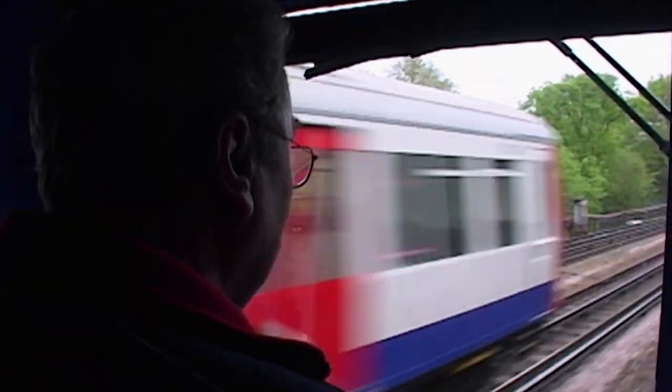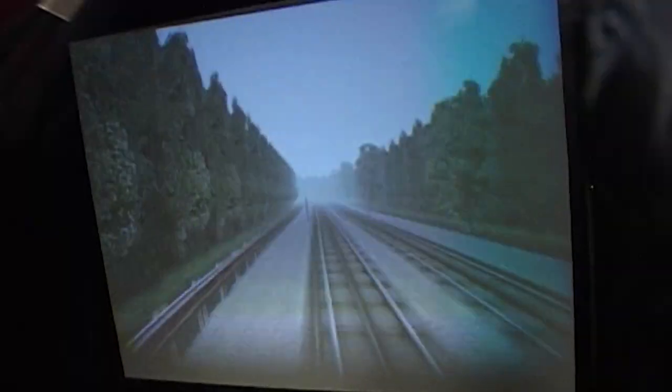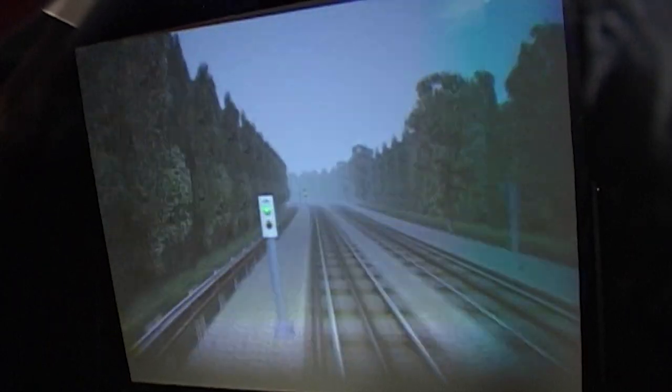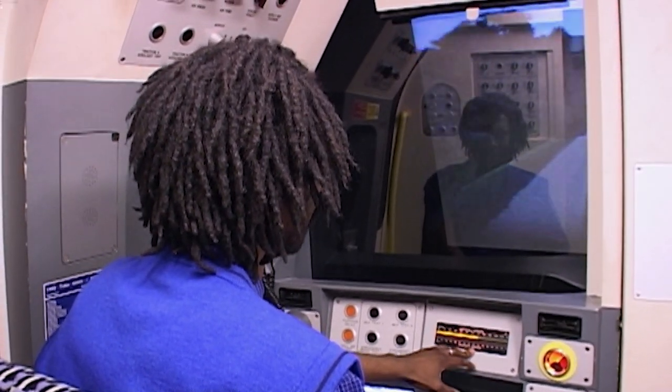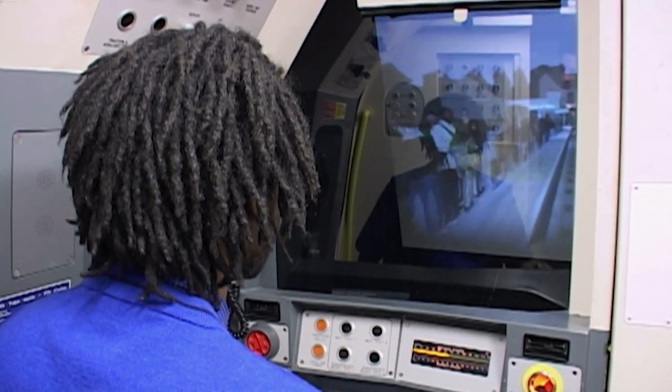"I still reckon the old way's the best." Back on the simulator, Terence can't remember the speed limit and may be going over it. His instructor notes he's going a bit fast, but Terence then overshoots: "I'm going too fast. I'm going too fast." He's overrun the platform.